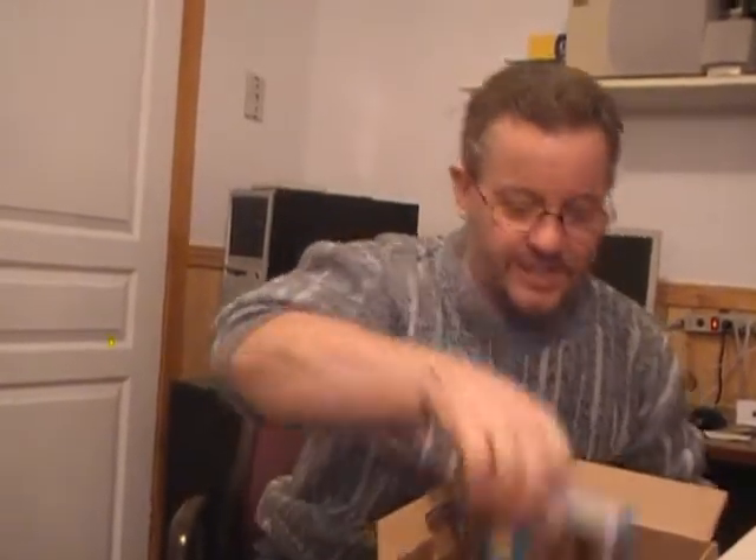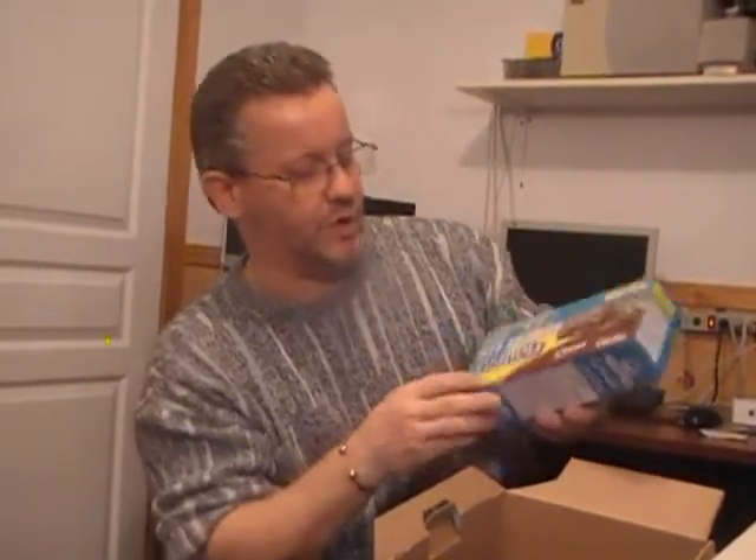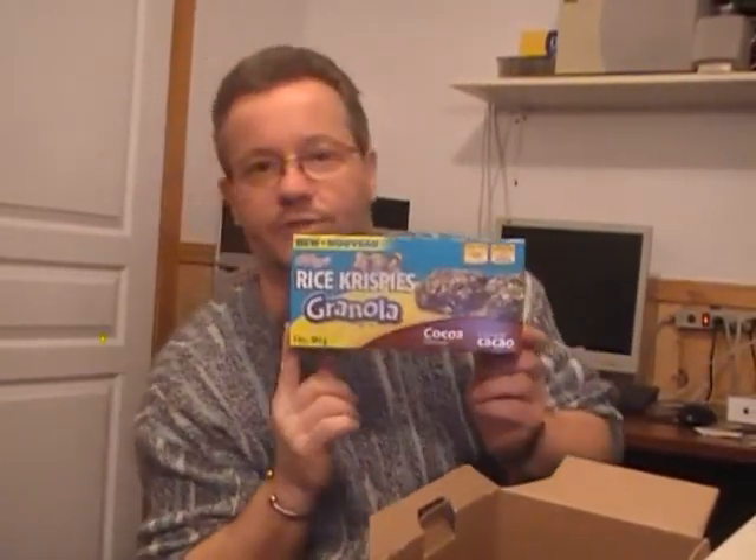Last but not least, some Rice Krispies granola chocolate squares. The weird thing about this one — if you notice, the writing is on this way on this side of the box. If you flip the box to the other side, the writing goes that way. Go figure. Could this be a print error? It's free — who cares?